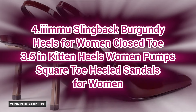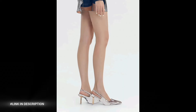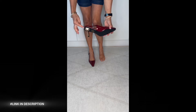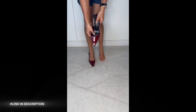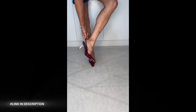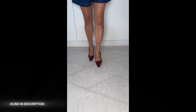Next, number four: burgundy heels for women. These 3.5-inch kitten heels offer a perfect balance of comfort and sophistication, making them ideal for any occasion. Featuring a stylish closed square toe design, these heeled pumps exude modern charm. The sleek sling-back strap adds a chic touch, ensuring a snug fit for all-day wear. Whether heading to the office, a wedding, or a night out, pair them with dresses, skirts, or tailored pants for an elegant statement.